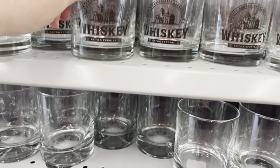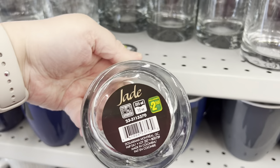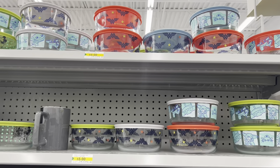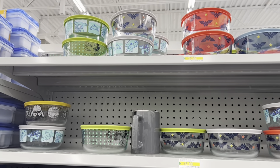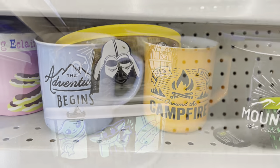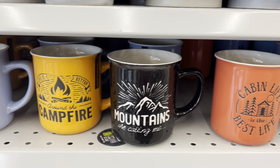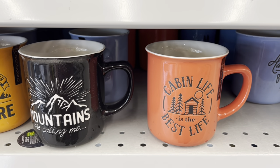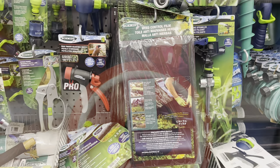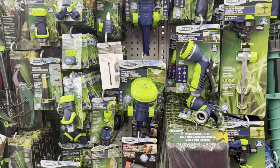I was happy to see all of the Pyrex bowls with lids — they were five dollars each. They had lots of different patterns and colors to choose from. They've also returned these adorable mugs for camping or whatever you want to use them for — they're just so cute.